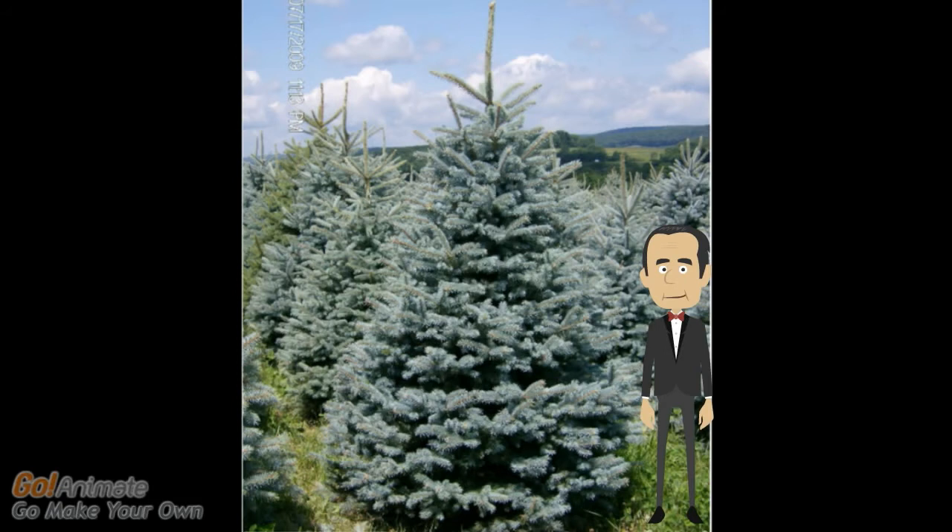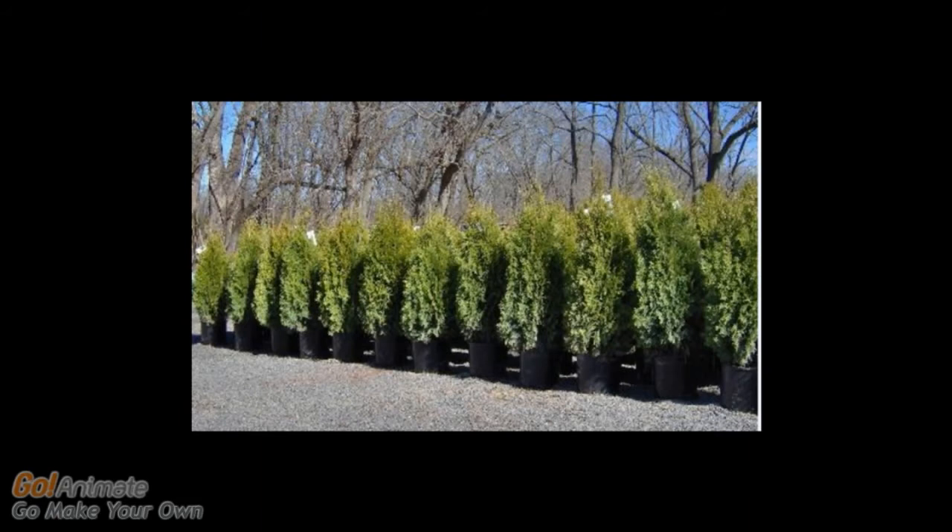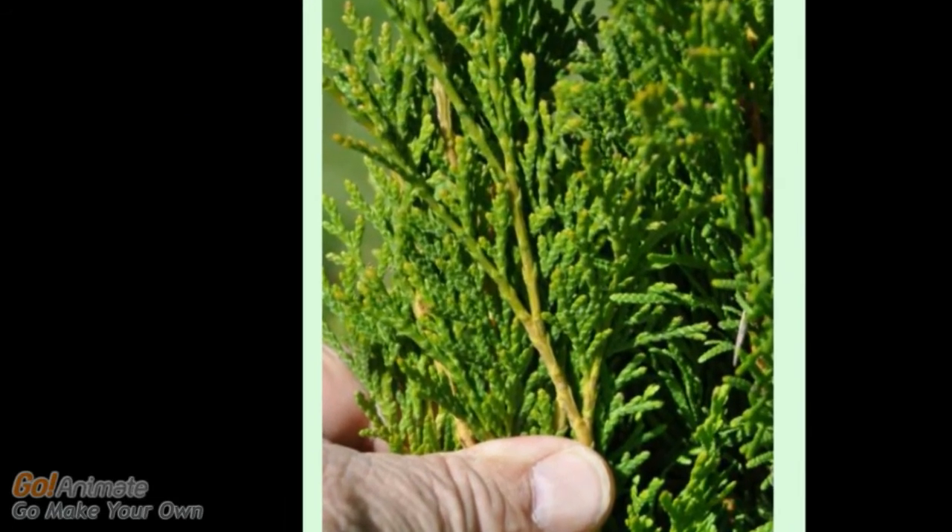Highland Hill has many field-grown evergreens for screening and privacy. We have many types of arborvitae. These are our emerald greens. Arborvitae usually reaches just 12 to 14 feet with a spread of 3 to 4 feet. If you look closely, the needles appear covered in scales.